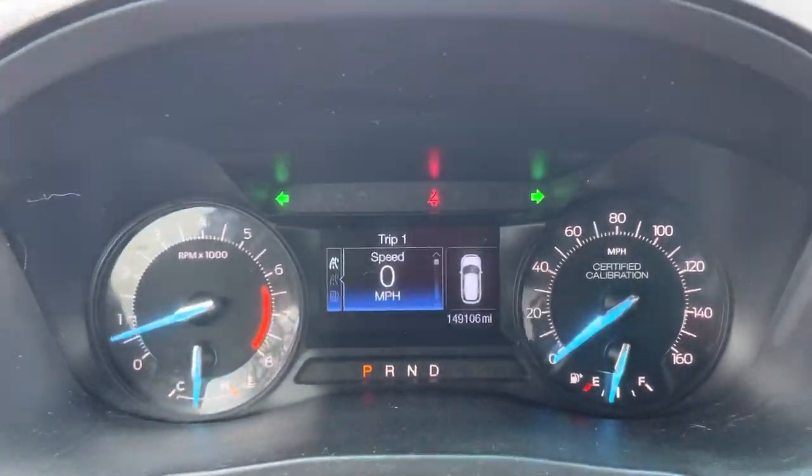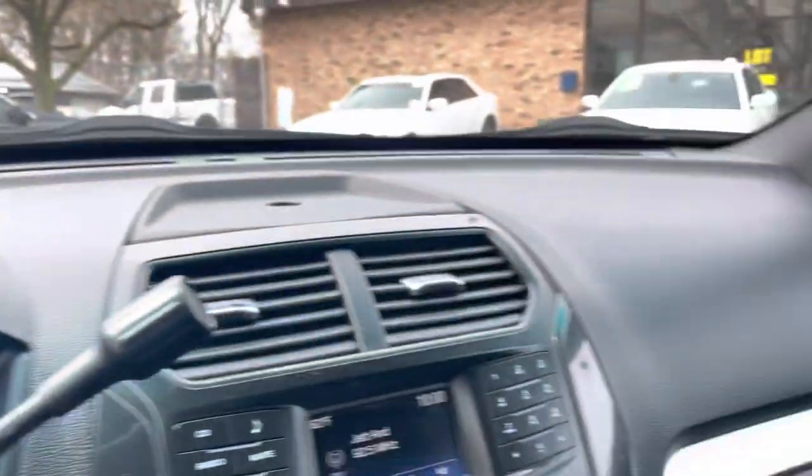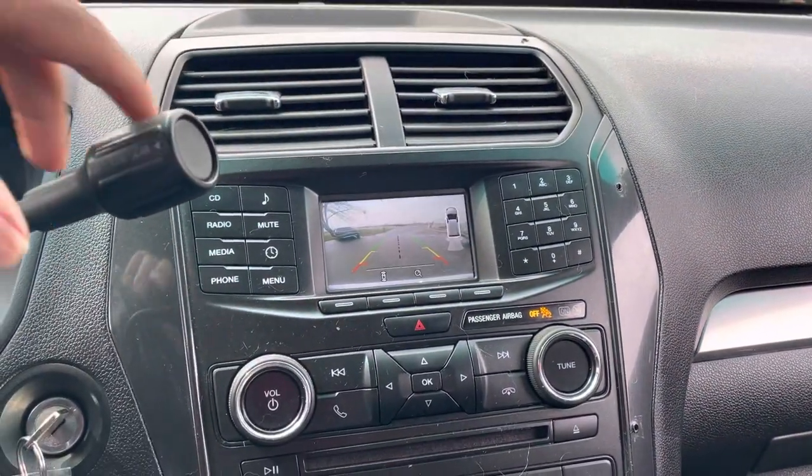No warning lights. 149,106 miles — no misfire, no hesitation. All the windows work, all the mirrors, the door locks. This one's equipped with a backup camera as mentioned, and backup sensors.